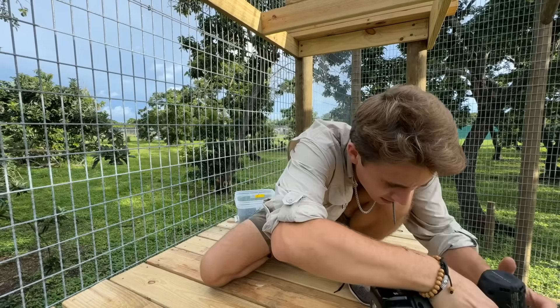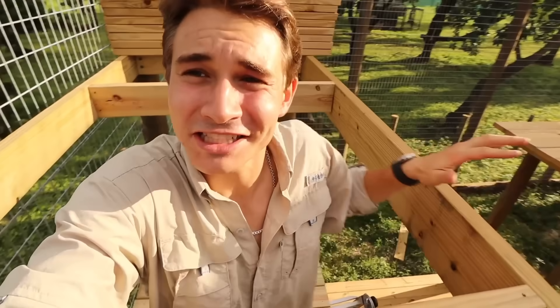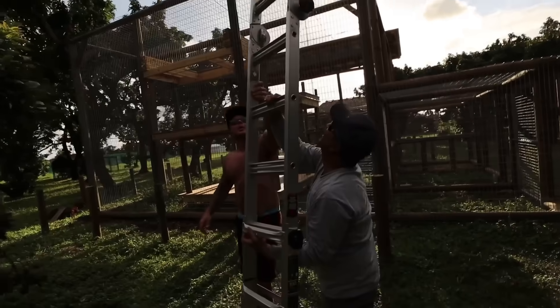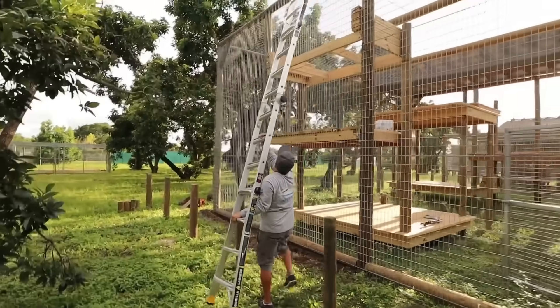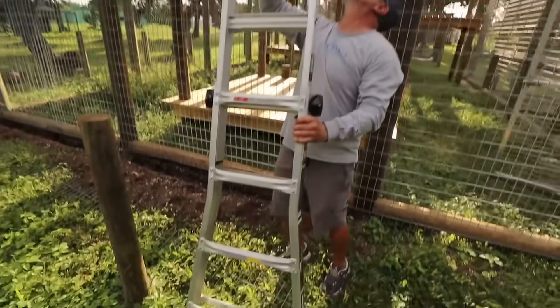We finished the lower deck and it is nice and secure - you can actually stand and jump on it. Now I've got to go way up high, on top of the enclosure, to set up and finish the upper deck. To get up to the top we have to open the biggest ladder you've ever seen - I think it's about 18 feet. We've got Cliff and my dad helping out today, getting the ladder lined up.